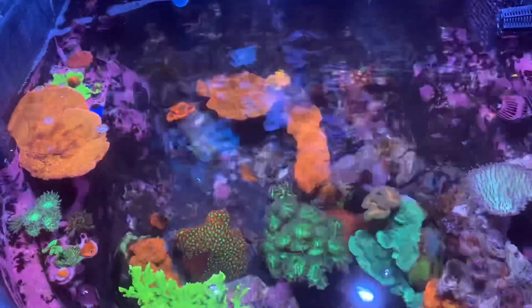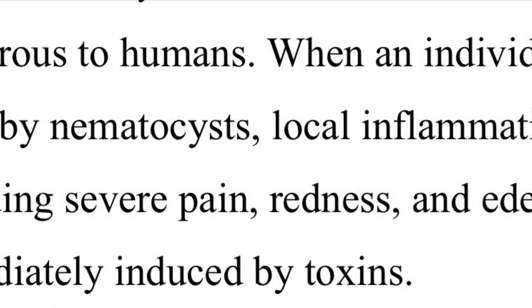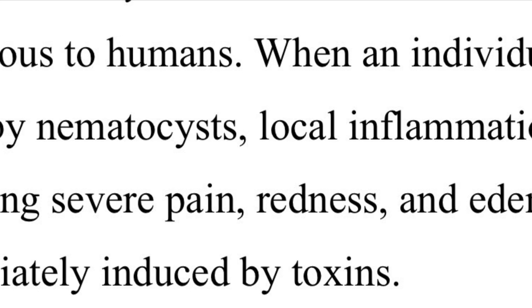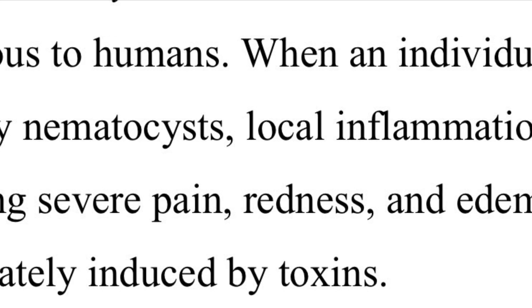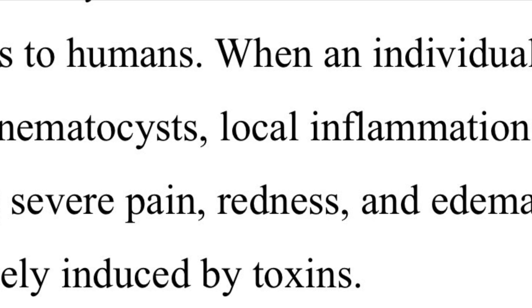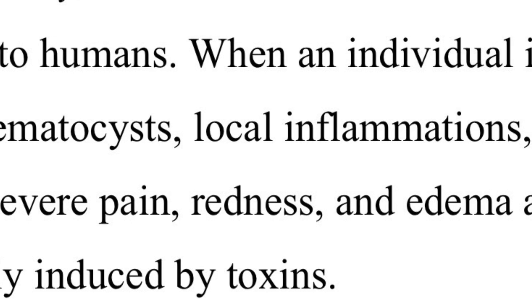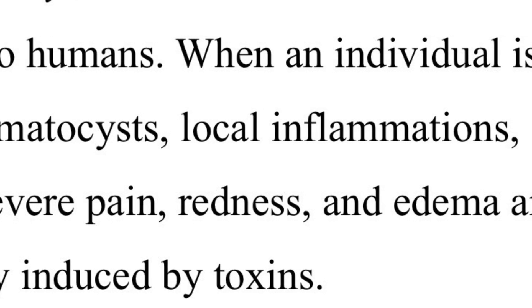But I was in a lot of pain. I found this as part of a study on sea anemone toxins: when an individual is stung by nematocysts, local inflammations including severe pain, redness, and edema are immediately induced by toxins. That explained it. Here's what it looked like about an hour after it happened - it doesn't look like much, does it? But it hurt like a son of a bitch.